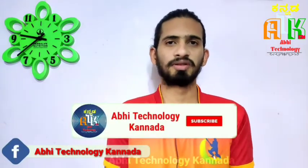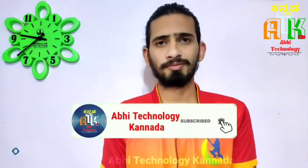Before we go further, please subscribe and hit the notification bell if you like the content. Follow us on Facebook, Instagram, and Twitter.